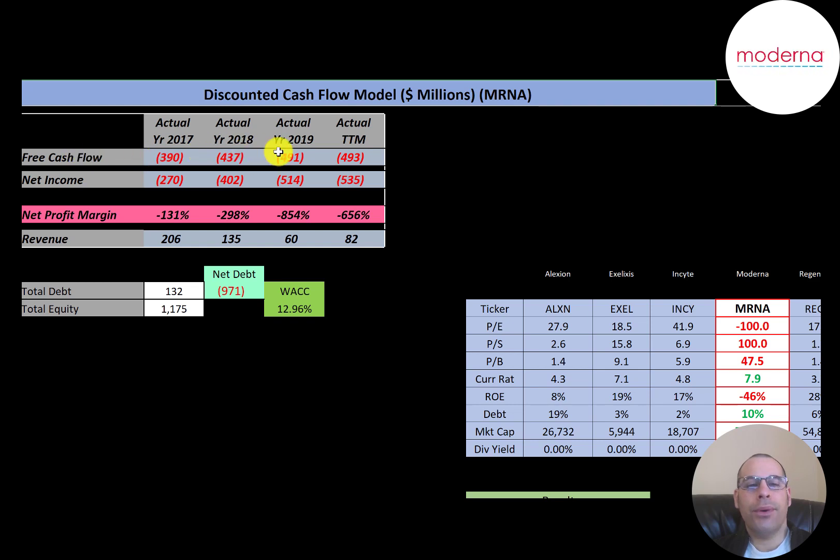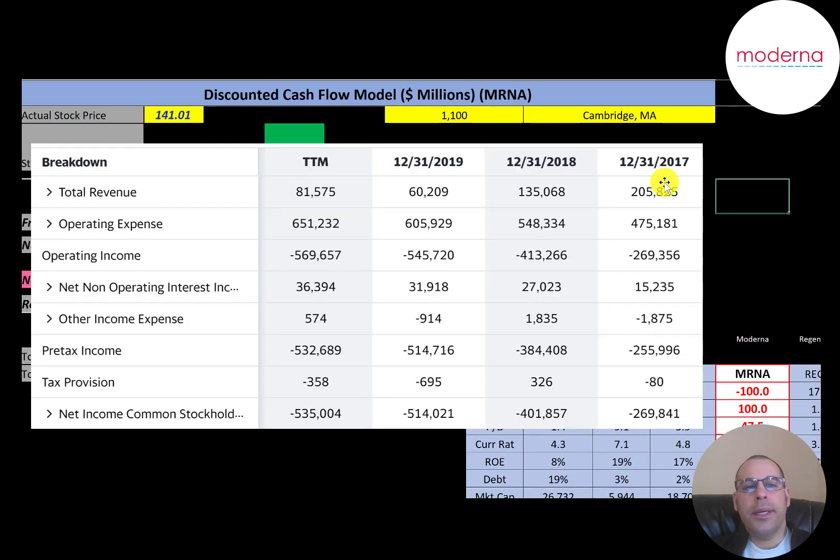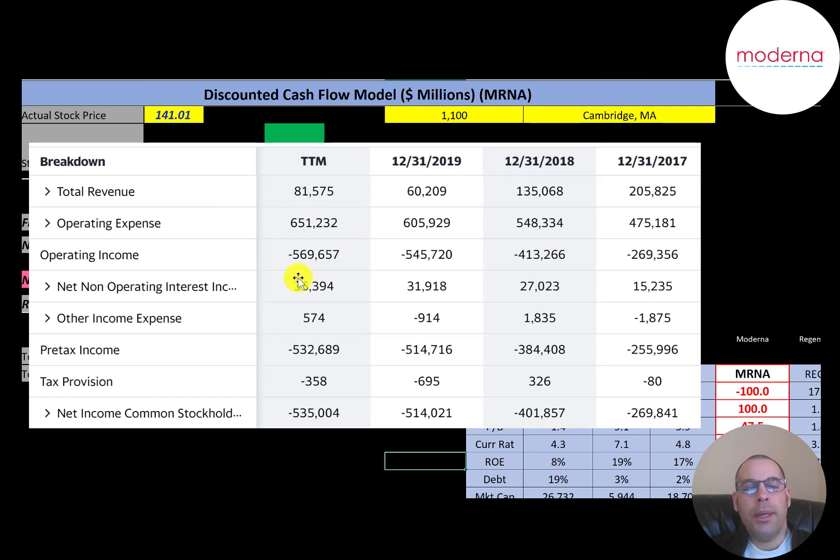You can see the company has negative free cash flow every year, and it's quite a big number. Net income is the profit and loss on the income statement — it's revenue minus expenses — and they also have negative net income every year, and it seems to be getting worse. Their sales don't look so great either. Revenue was $206 million in 2017, then dropped to $82 million in the trailing 12 months. This is the company's income statement. The top line is revenue, below that are operating expenses, so every year they have negative operating income. That's why they have negative net income each year. The company also has interest they have to pay on their debt, but they don't pay taxes because they're not making any money.